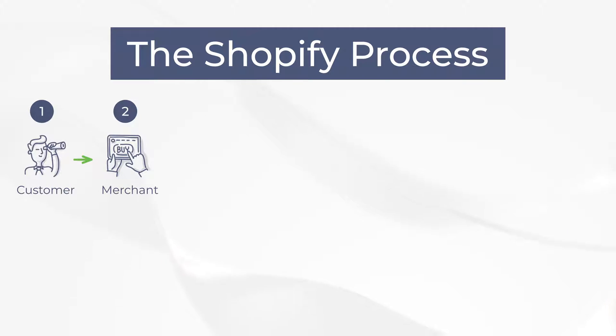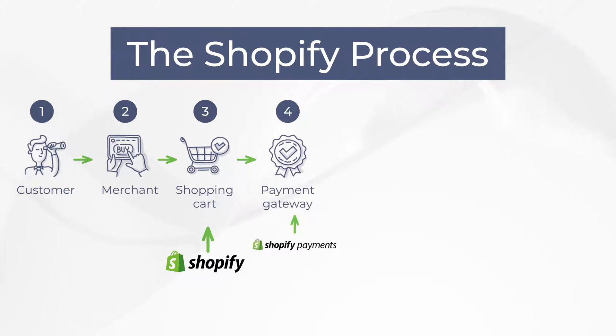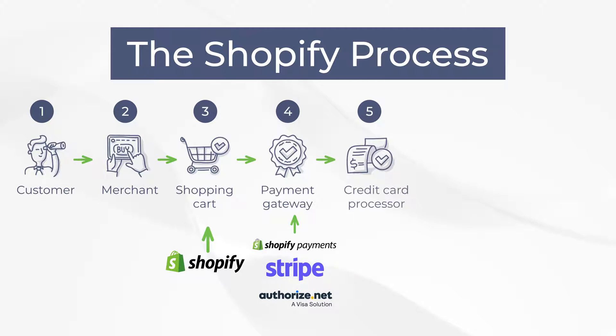You have your customer who essentially accesses your checkout page or your website in order to buy something. That checkout page is hosted on a shopping cart — in this case, we're talking about Shopify. That shopping cart is connected to a payment gateway. If you're using Shopify Payments, that would be your payment gateway, but it could be Stripe, it could be Authorize.net, or a whole bunch of others. That payment gateway is connected to a credit card processor that allows the transaction to be processed and for you to get your money from your customer.